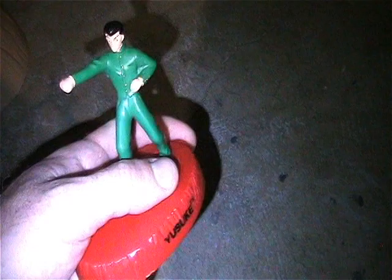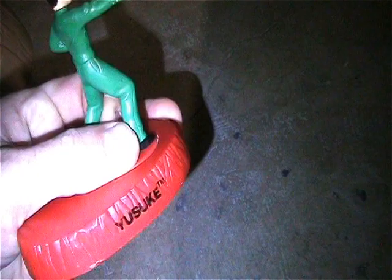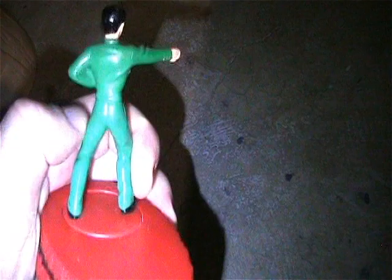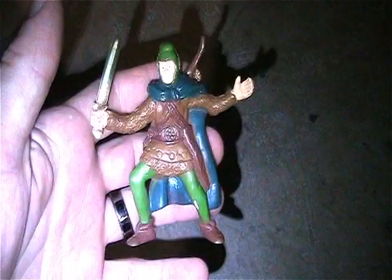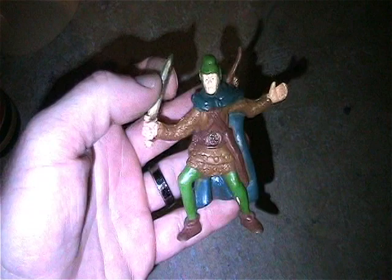Looks like it's a Sonic figure from 2004. Not sure what he's supposed to do - probably supposed to spin. You lock him in and then hit the button, and he does his karate move. Pretty cool, love that animation.